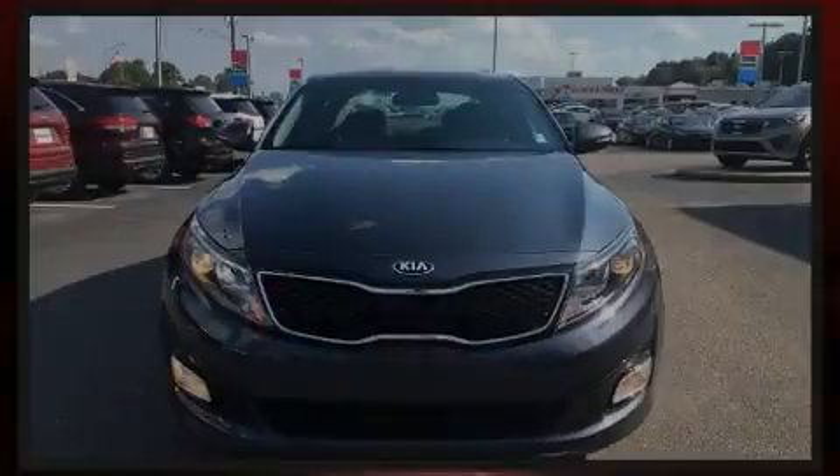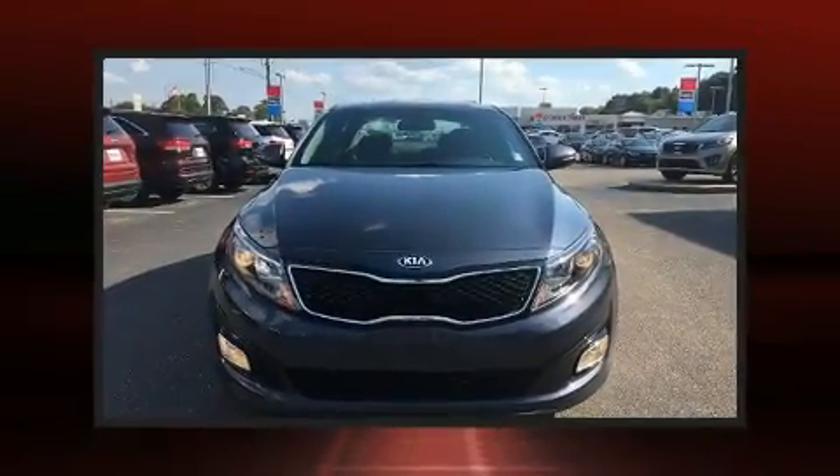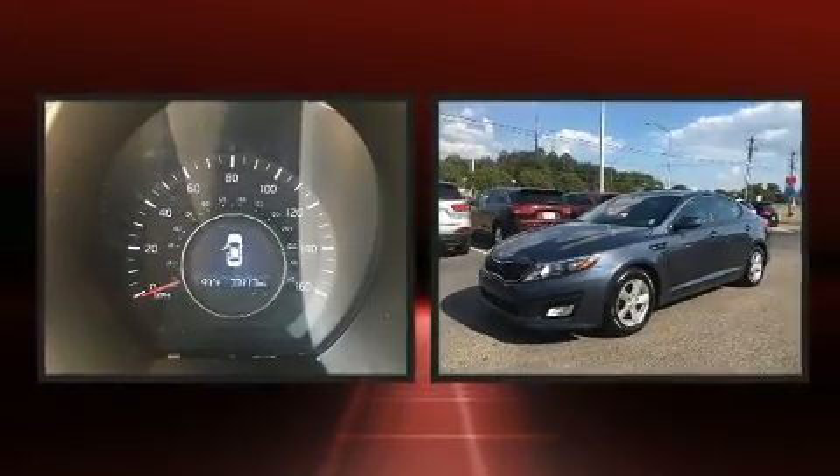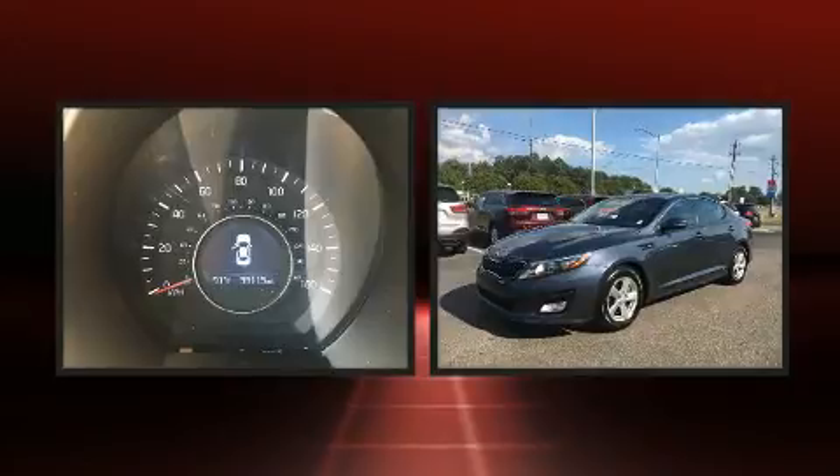Sensibility and practicality define the 2015 Kia Optima. It features an automatic transmission, front-wheel drive, and a 2.4-liter four-cylinder engine.